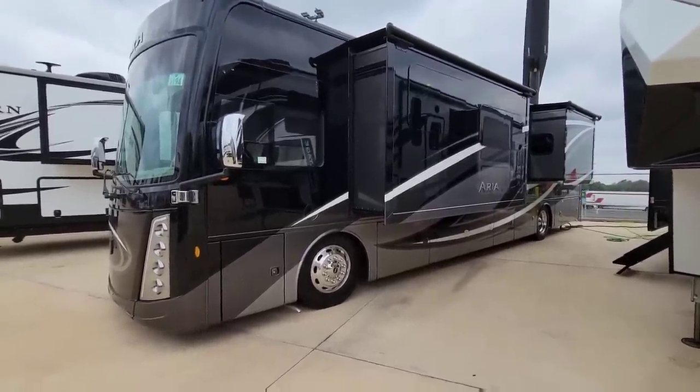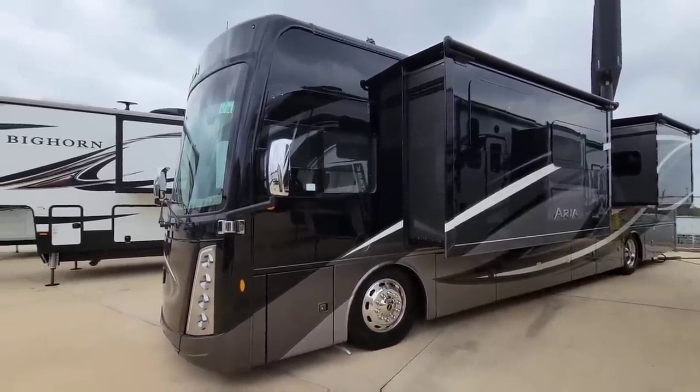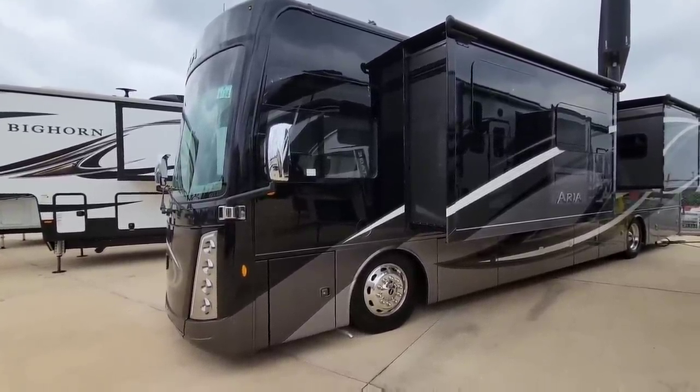So what do you guys think of this? This is a beautiful 2021 Thor Aria motorhome. Absolutely gorgeous. This is a class A diesel pusher.